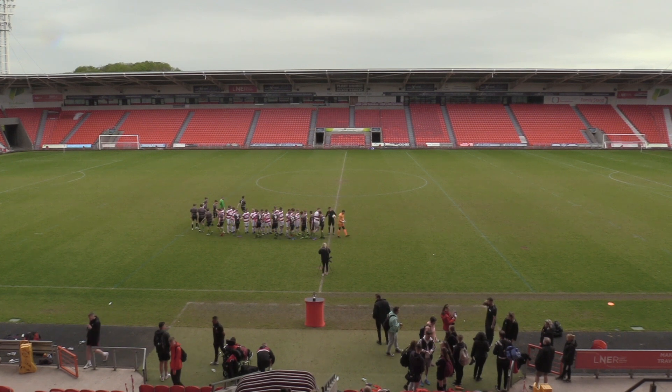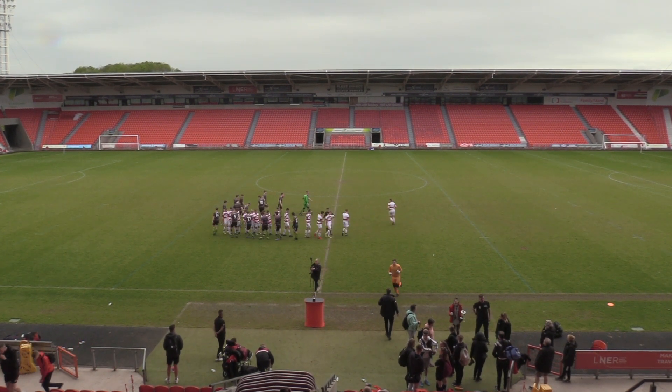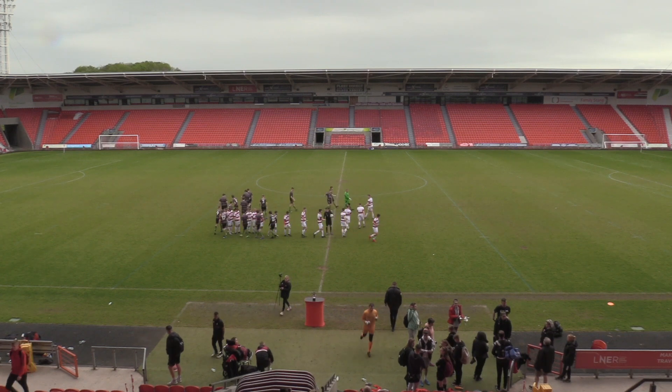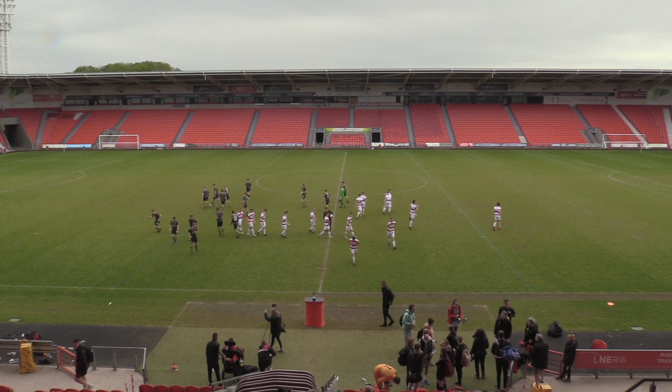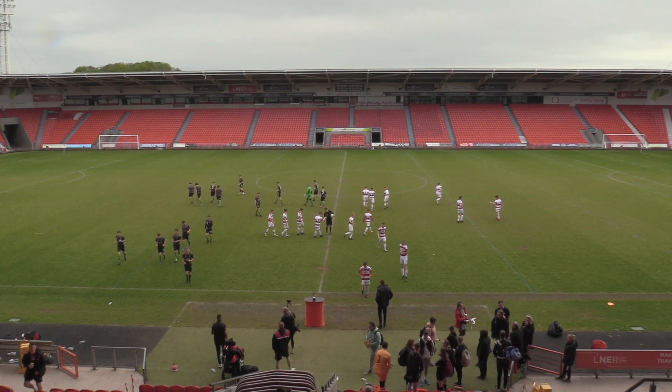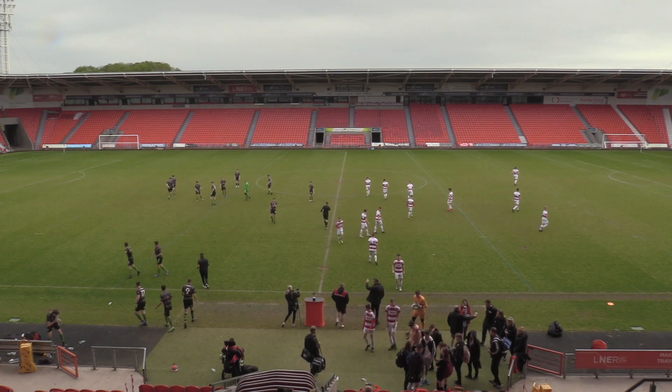Hello and welcome to the Equipar Stadium for the Development Red vs Development Blue. I'm delighted to be joined in the commentary box by Will Biggs. Thanks very much, Mark. I'm looking forward to this game. It's going to be a competitive fixture. The rain stopped and the lads look like they're up for it.